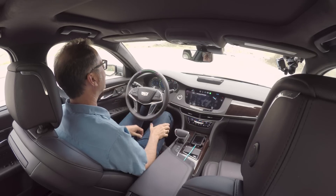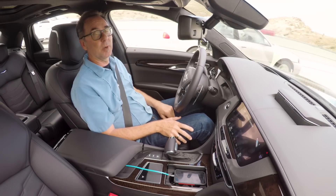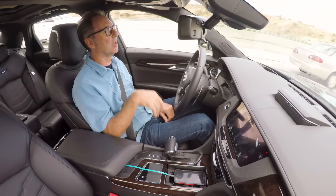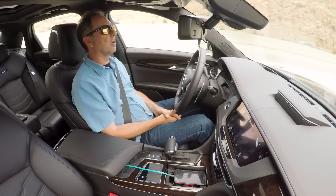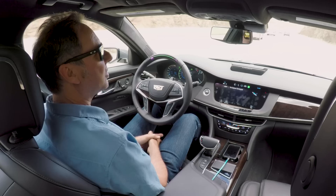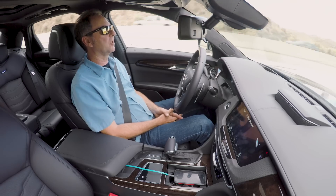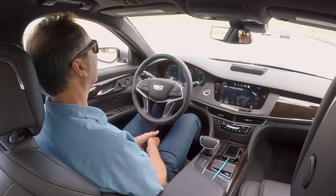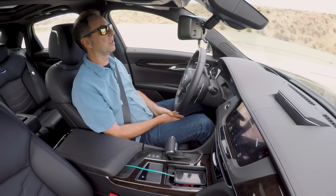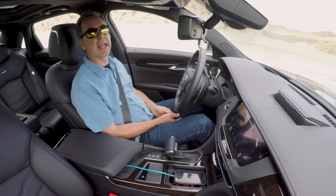So we've seen what happens when I look away or turn my head. I'm wearing glasses — but what if I was wearing sunglasses? Well, we can try that out. It can see that I'm looking where I need to be looking; if I turn my head to the side, it's going to warn me to look ahead — and there it goes. I wasn't sure if it would pick up the side eye if I glanced away underneath my glasses — but it did. It's a pretty powerful system with high confidence about what the driver is looking at.